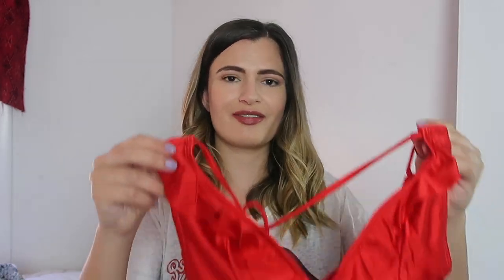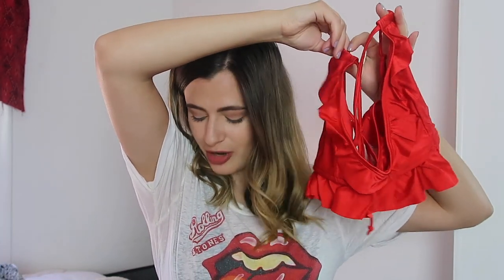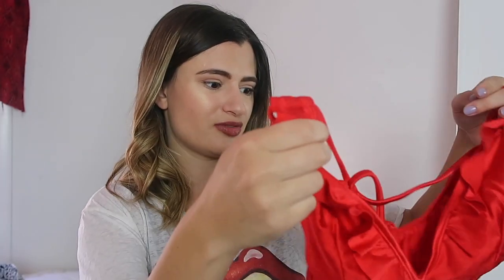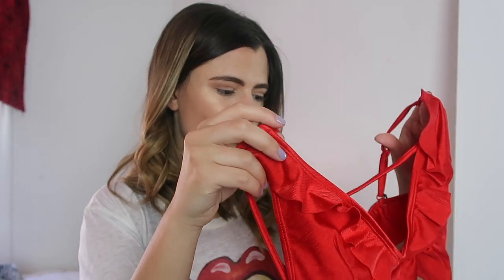Another swimsuit that didn't make it on time is actually pretty similar to the white one — a red bikini with a matching bottom. The fabric is almost silky looking, which makes it feel more elevated. Swimwear can look inexpensive really quickly depending on where you buy it, so I'm always looking for something that looks a touch more sophisticated. I thought it looked great on the model and ASOS styling is always so good. The bottom is a normal low-cut style with ruffle details on the side, which I really liked. I also got this one in a US 6.